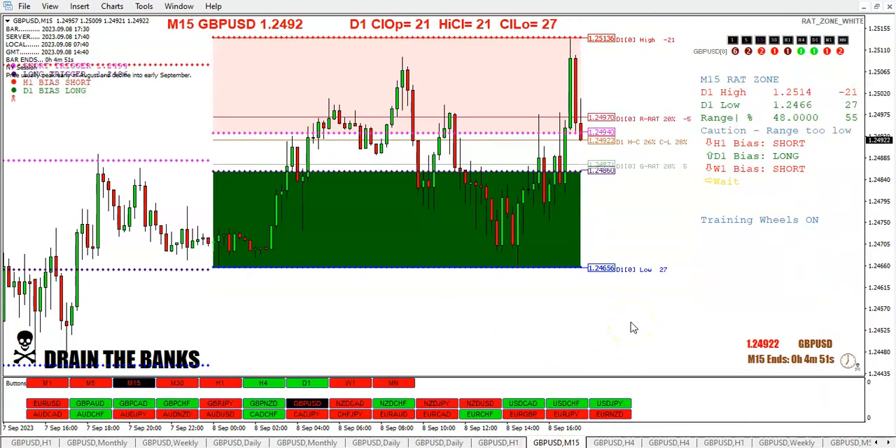Red RATs had their opportunity, but the range is too low at only 48 pips. Usually I don't like to take RAT trades per se — you can still take trades up here or down here, but don't think of them as RAT trades looking for the big retrace, even though we have retraced out of both of the RAT zones.